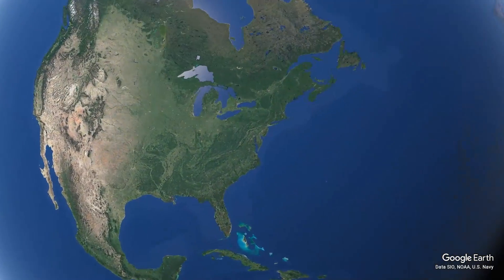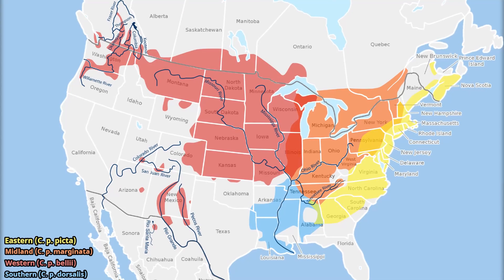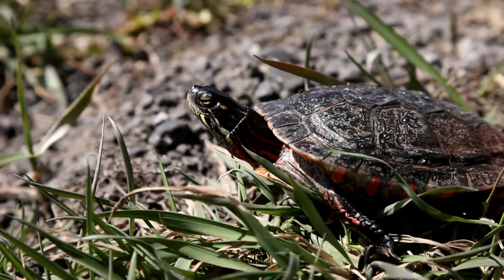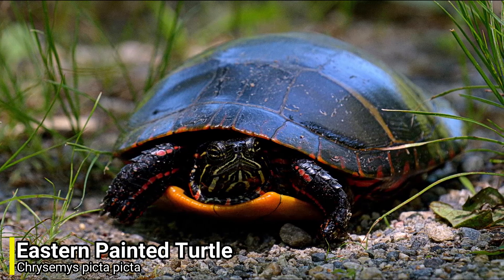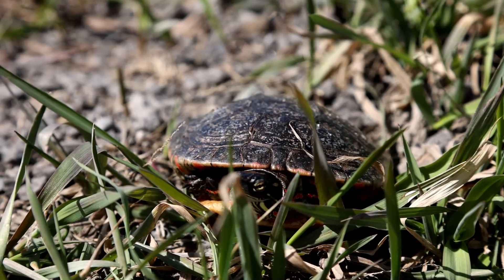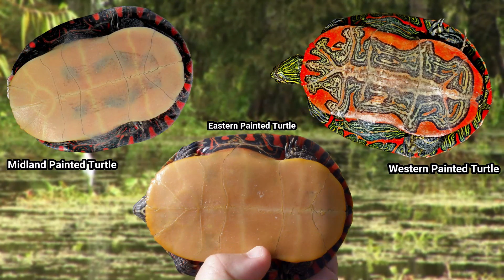For our first species we can head over to North America, as we have the Painted Turtle. The Painted Turtle has quite a large distribution, and can be found over most of the central and eastern states, and also into Canada. Over this large area it has a few subspecies: the Eastern Painted Turtle, the Midland Painted Turtle, and the Western Painted Turtle. It can be quite hard to tell some of these subspecies apart, but one of the easiest ways is to look at the underside of their carapace.